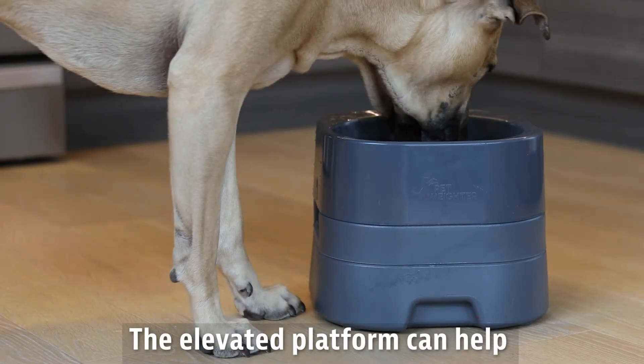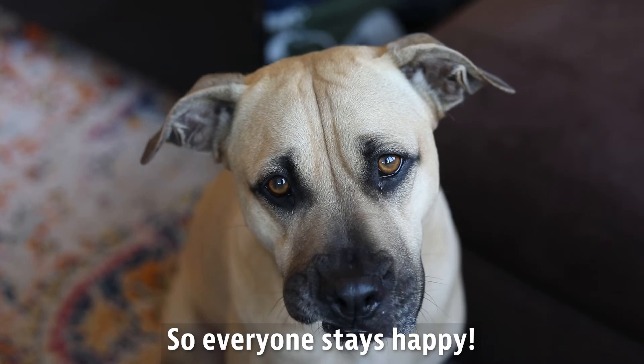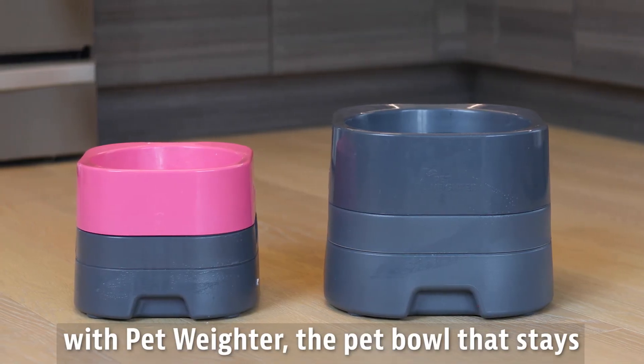The elevated platform can help ease dog's necks and joints so everyone stays happy. Get rid of food on the move with Pet Waiter, the pet bowl that stays.